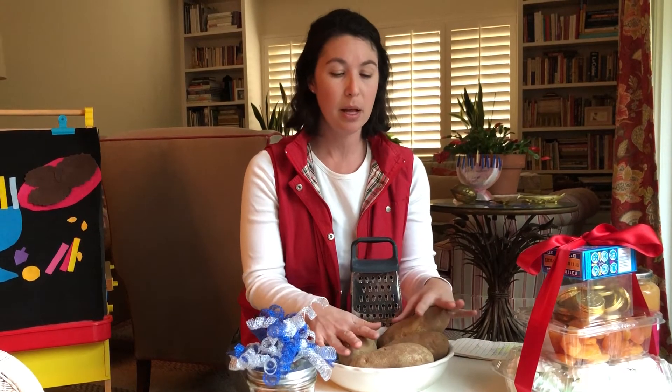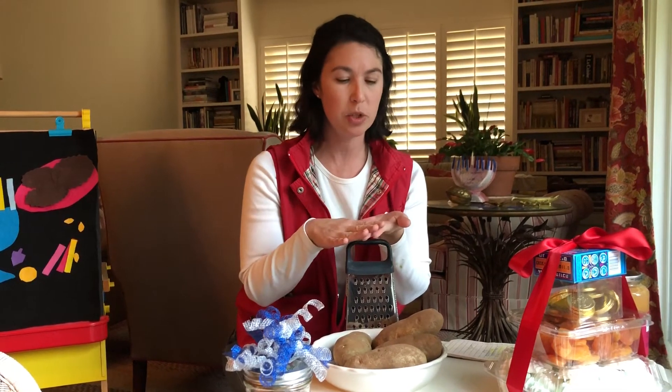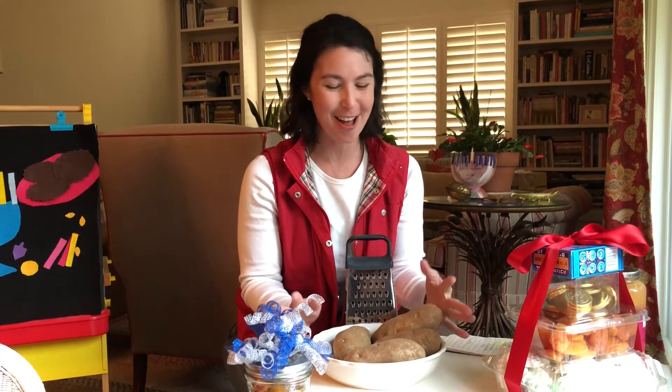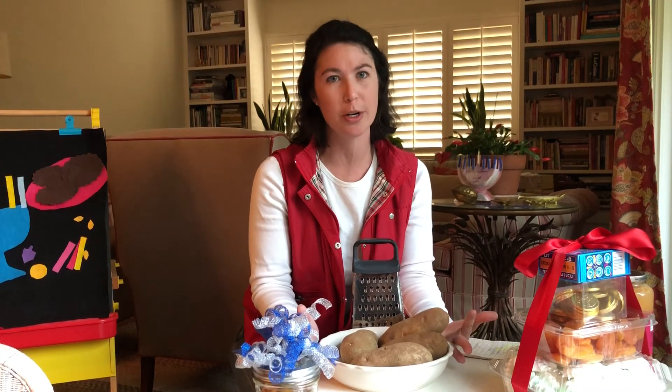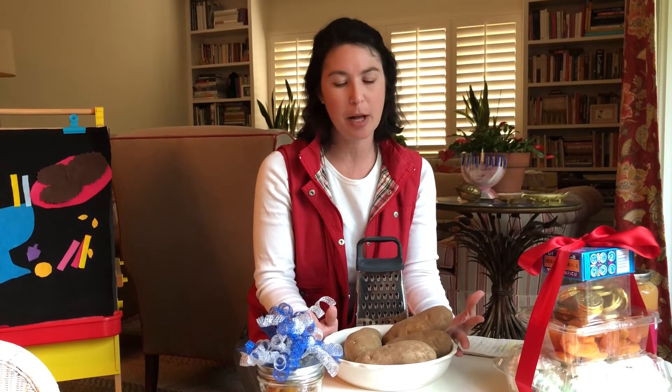I would make latkes for my family and any leftovers are refrigeratable or freezable between two sheets of tin foil. Put them in a Ziploc and even though that's not very fancy looking, anyone who's ever made a latke knows it's a lot of time, love, and effort. There's no expense, no store, no line you need to wait in, and very little waste just putting something in a Ziploc bag or on a cookie sheet to give to a friend.